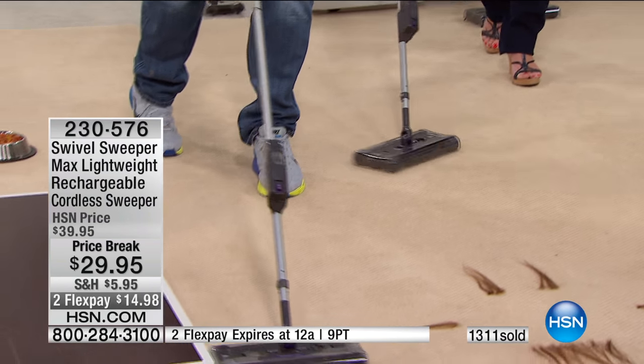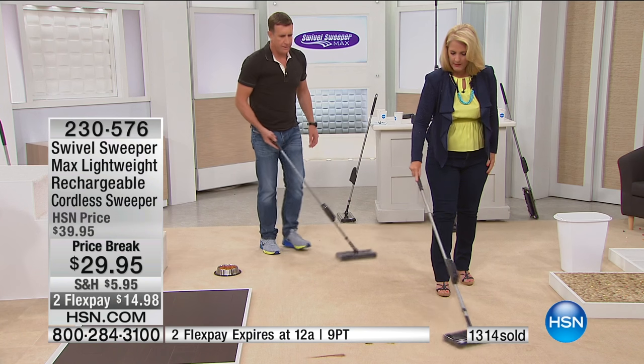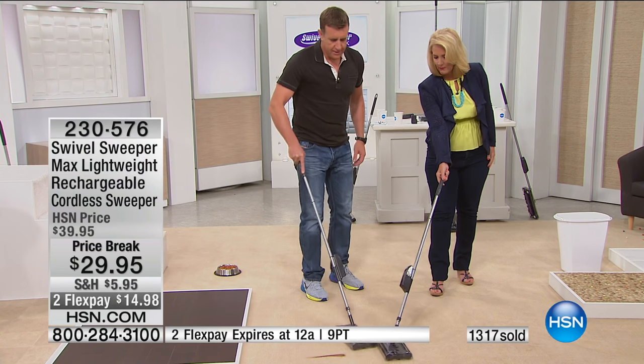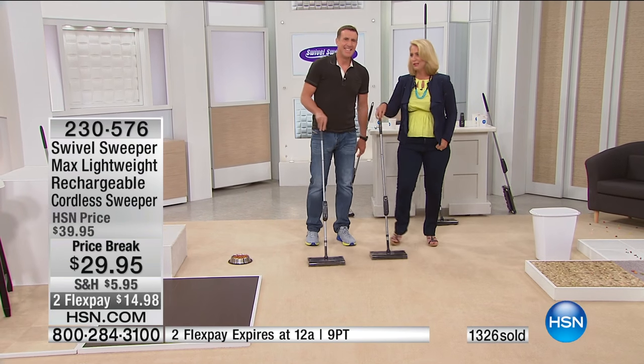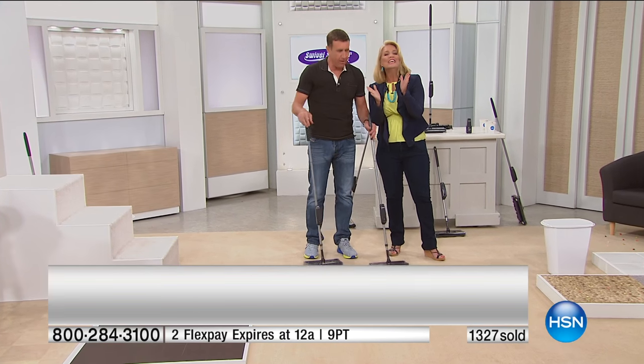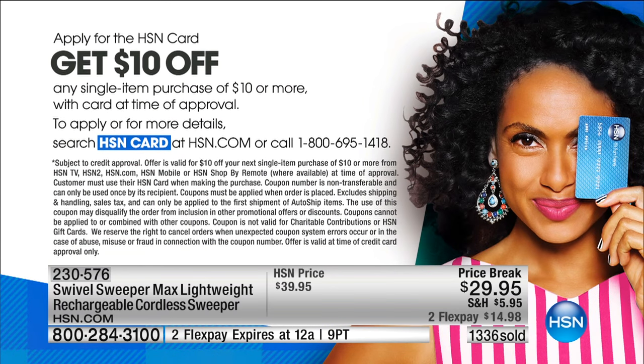It's always great working together. We do want to encourage you - if you don't have the HSN card, sign up for it and instantly get $10 off upon approval on the very first item you purchase. Since this item is over $10, it would apply here. You could get this today for $19.95, which is lower than anyone has ever been able to get their hands on it.